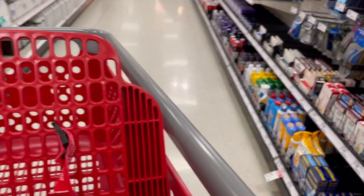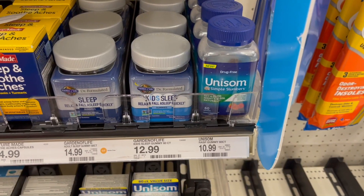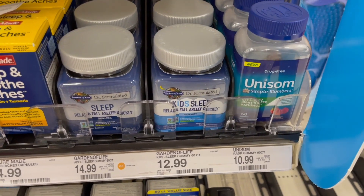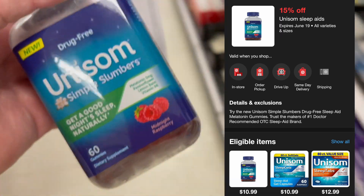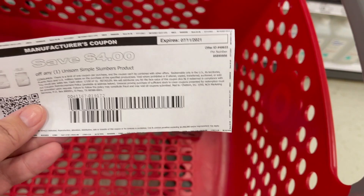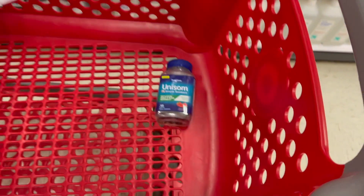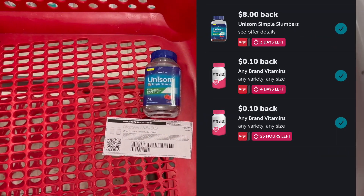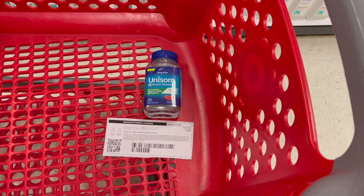The first thing we're going to do is grab some Unisom. Your rebate may be gone by now but I still wanted to show this deal. The Unisom is $10.99, there's a 15% off Target Circle offer so definitely clip that to your Target app, and then there is a four dollar printable coupon from their website. We'll pay $5.34 and get back eight dollars on Ibotta, making this a $2.66 moneymaker.